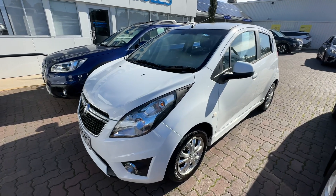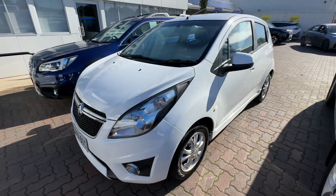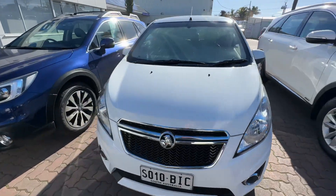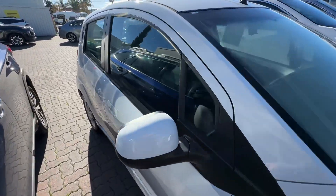Hi, it's Reece from Waynefills Automotive. Just shooting this quick video to let you know our lovely 2015 Holmbrunner Spark is available. We're located at 127 Beach Road, Christie's Beach. It's a very nice car, local owner, perfect for the sort of run around or the first car.